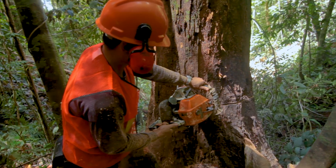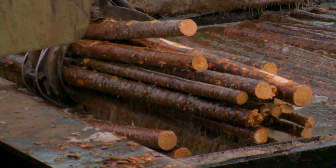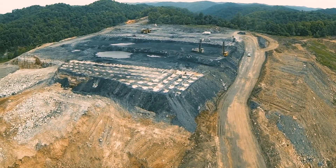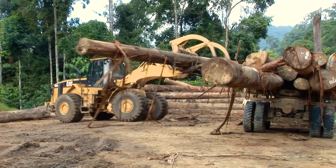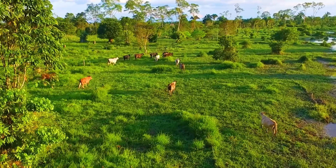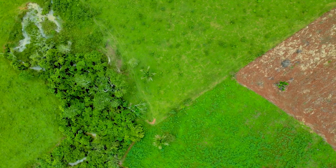We've been cutting down trees for a long time — not just for wood and paper, but to clear land for agriculture, livestock grazing, and mining. That's fine on a small scale, but as the world's population has grown, the way we produce common commodities like beef, soy, and palm oil has led to massive deforestation.